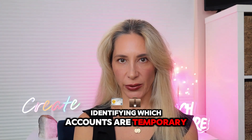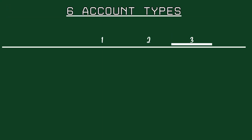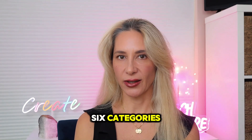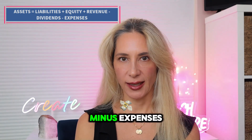Identifying which accounts are temporary and which are permanent is simpler than it might seem. Every account in a business trial balance falls into one of six types: Assets, Liabilities, Equity, Revenue, Dividends, and Expenses. You might recognize these from the accounting equation: Assets equals Liabilities plus Owner's Equity. The expanded equation includes all six categories: Assets equals Liabilities plus Equity plus Revenue minus Dividends minus Expenses.